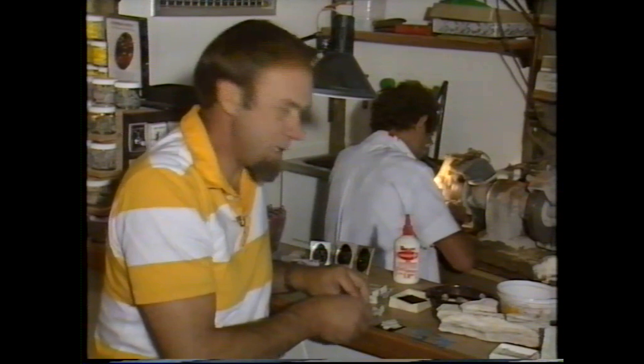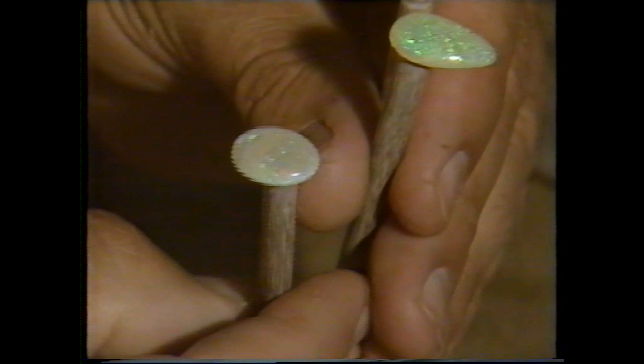Each stone is cut into the shape that suits it best. With opals, it's often an oval cabochon like that. But it can be something like a pear shape, or even an irregular shape — whatever suits the stone.